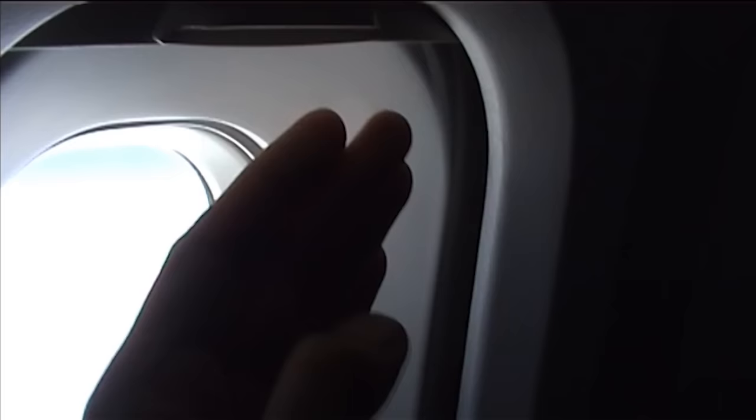Well, this is something I didn't expect — we're at 53,000 feet, it's minus 56 degrees outside, and the window is really hot to the touch. You can barely keep your hand on it.